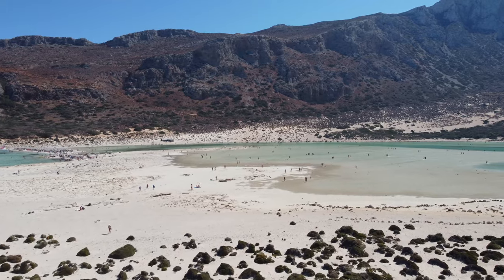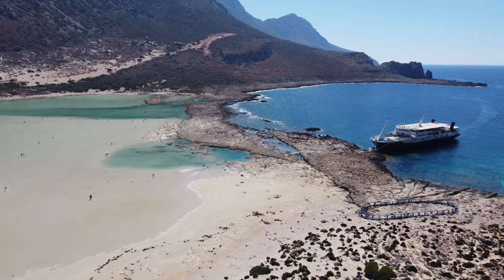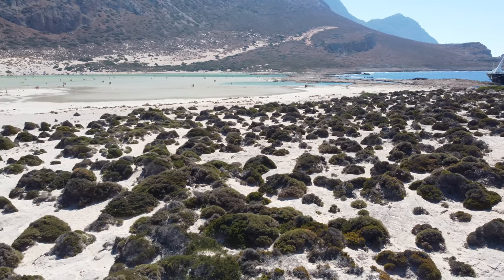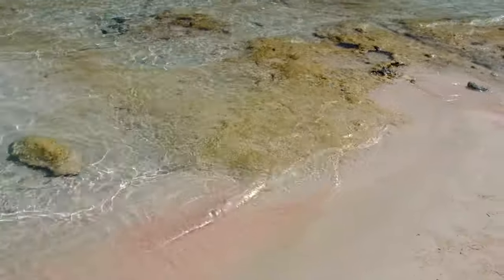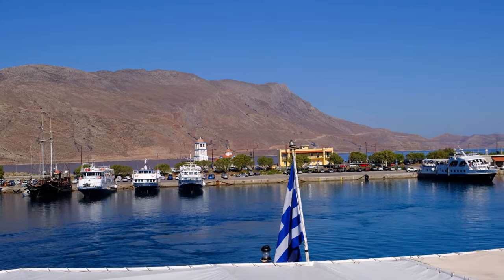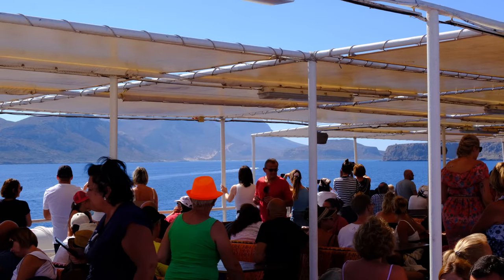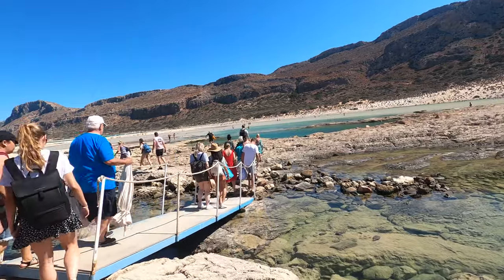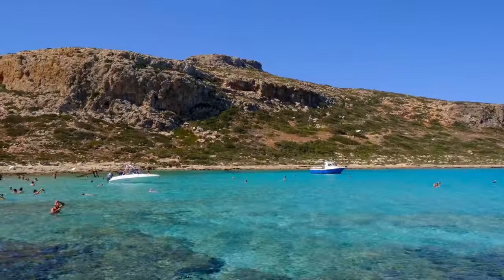No trip to Crete will be complete without a boat trip. Hop on the ferry from Kissamos Port where it will then take just over an hour to reach the stunning Balos Lagoon. Balos is known to be the most photographed beach in Crete, famous for its crystal blue waters and wild natural beauty. Wade through the warm salt water of the lagoon where you'll see little fish swimming past, or grab a sun lounger and enjoy relaxation with the view. For explorers, we recommend taking a pair of water shoes as it can be quite rocky in some areas.